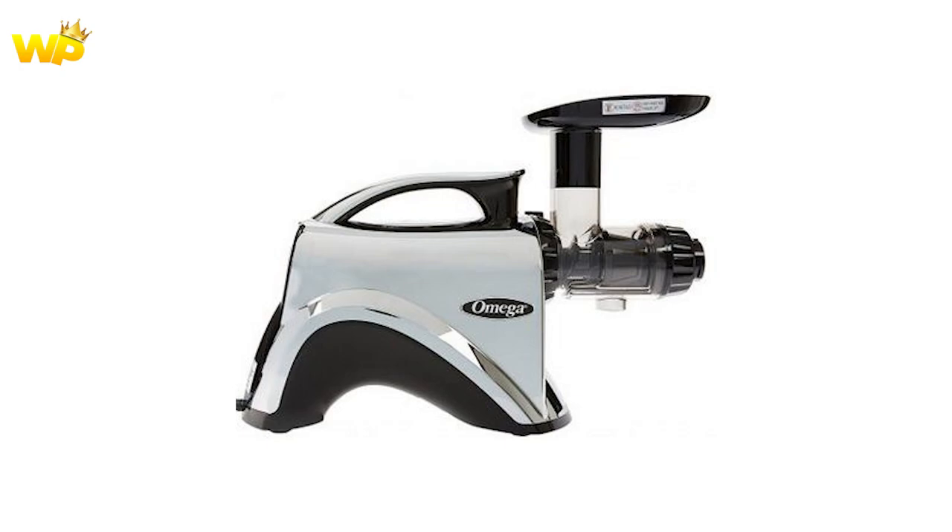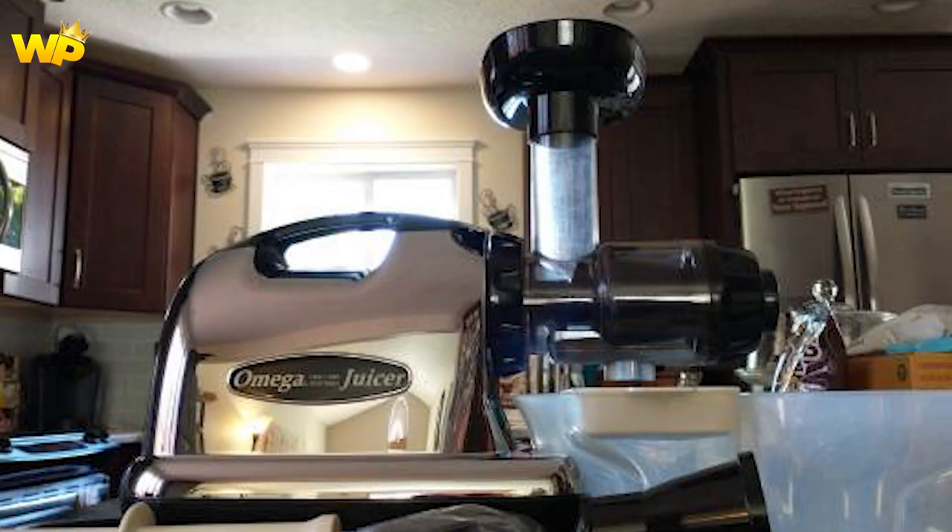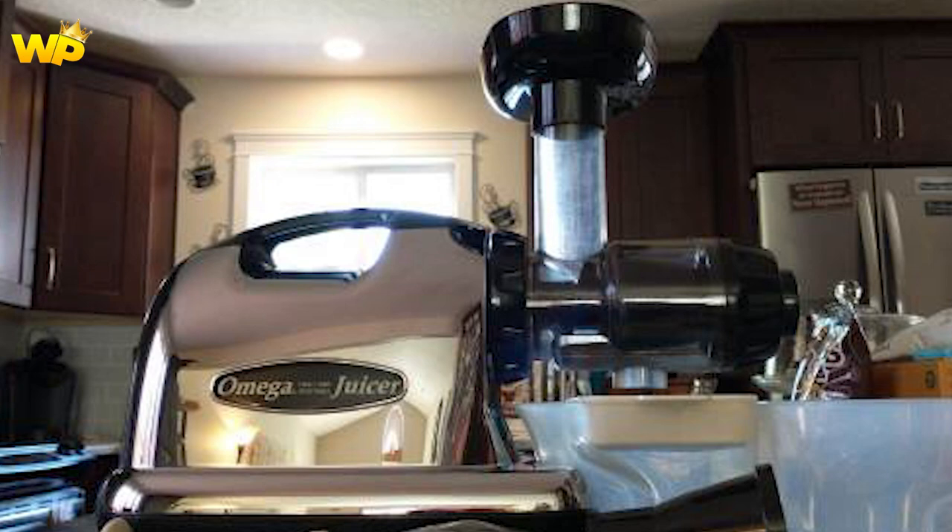Overall, the Omega NC900 HTC is a high-quality juicer that is versatile, efficient, and durable. It is a great investment for those who are serious about juicing and want a machine that can handle a wide range of produce.